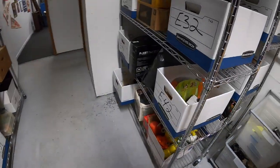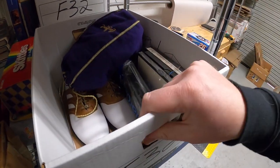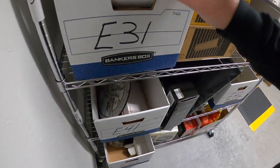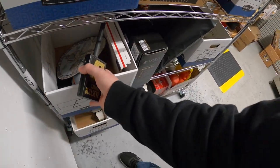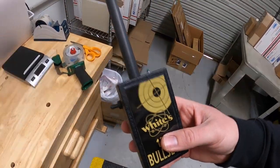Last thing I'm pulling is a metal detector — got an old inventory code, so it's going to be in one of these boxes. There it is. This is the Bullseye that I'm selling for my mother-in-law; that sold for $17.99 plus shipping. Viewer Mike got this — thanks for the support, Mike.